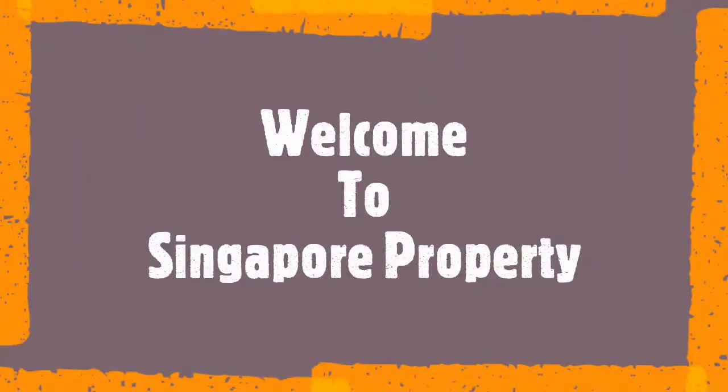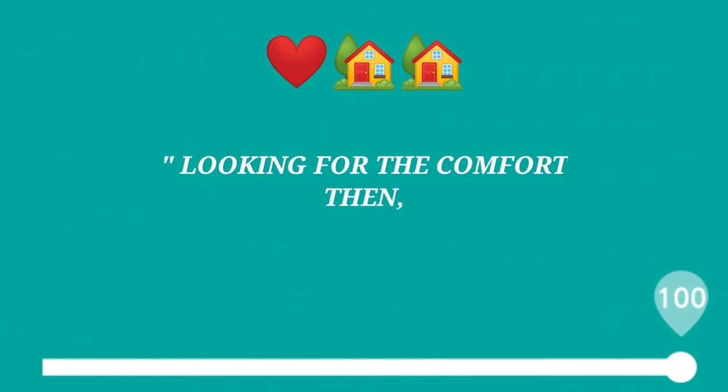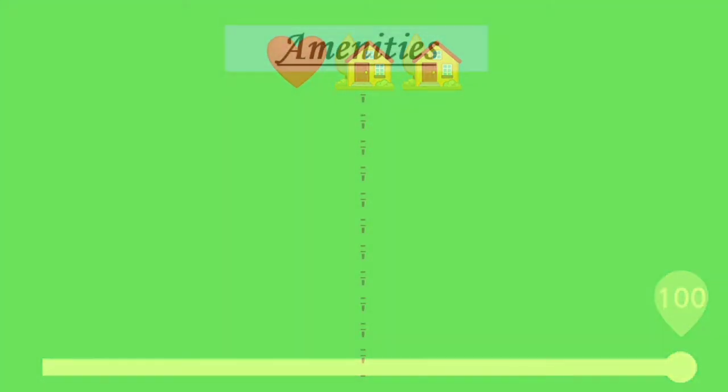Hi guys, this is now once again and welcome to the Singapore Property YouTube channel. If you are looking for comfort, then you are at the right place.